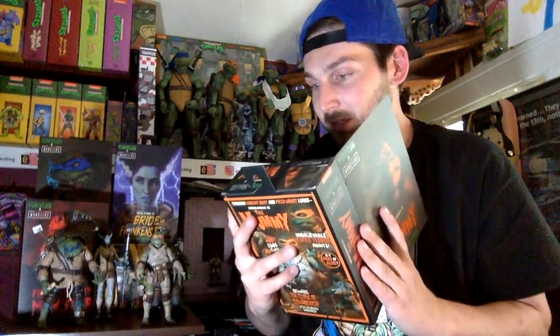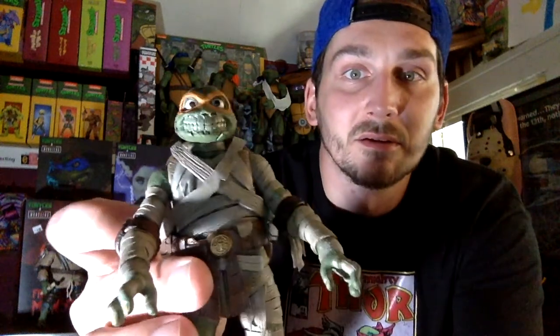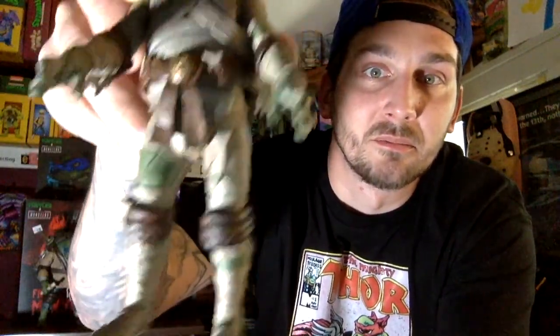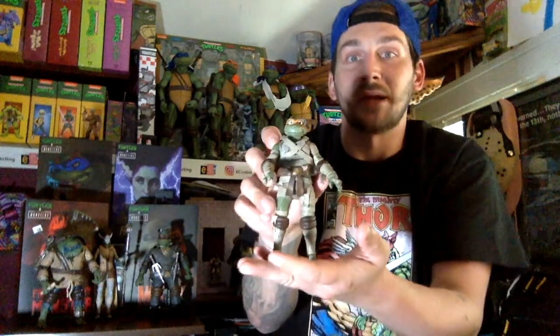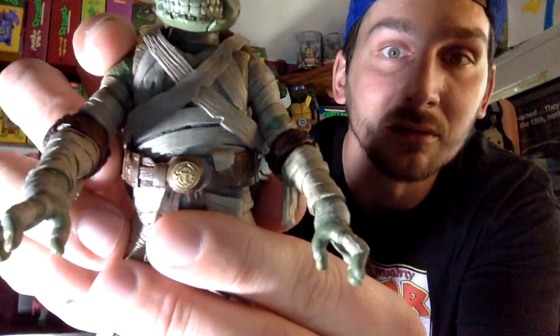He also comes with an extra head sculpt. The alternate one looks like he's kind of sleepy — one eye closed, mouth closed. Here he is with the alternate head on. And on his shell, take a look at all the hieroglyphs — they're actually like carved in there. Just amazing. Look at his head too — it looks like he's mummified, like his skin is cracking. And there's an emblem on his belt. Just so amazing.